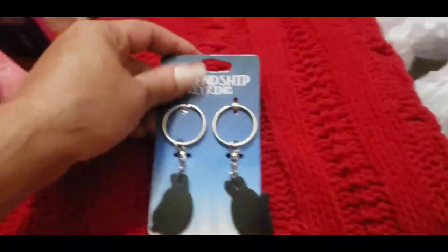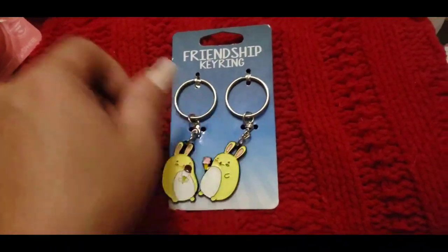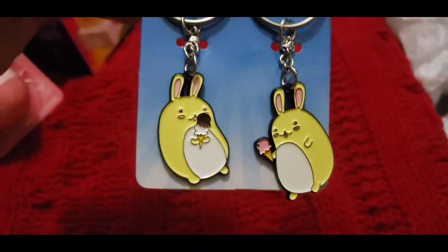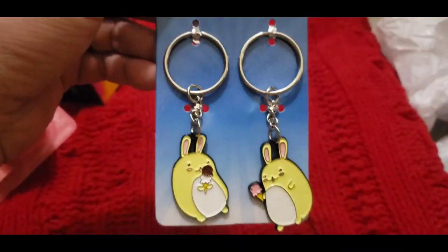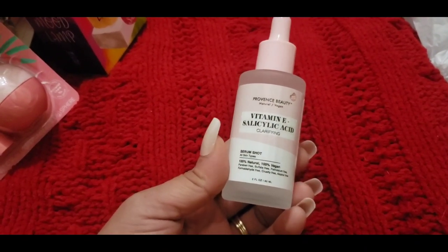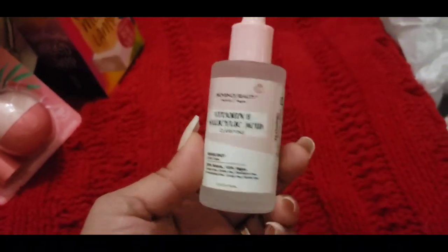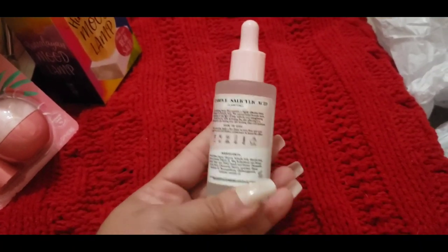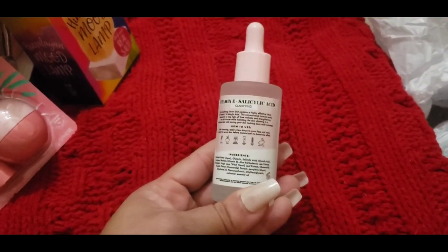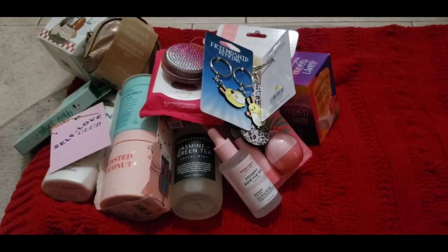I also found these friendship keychains for her and her best friend — super adorable so they can have matching keychains. And the last little item is Vitamin E Silicic Acid Clarifying Serum, just to go along with the skincare theme. And that is overall what she got in her stocking. Now I'm going to show you what's next I picked out for her.